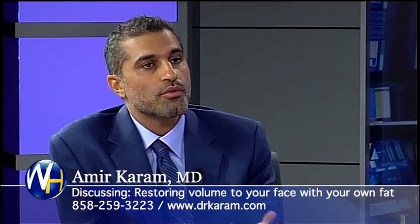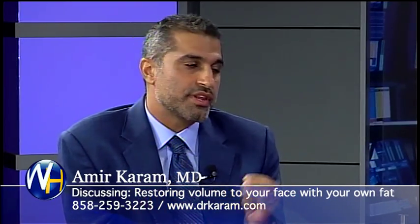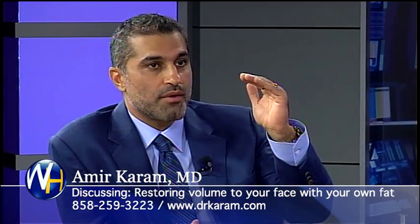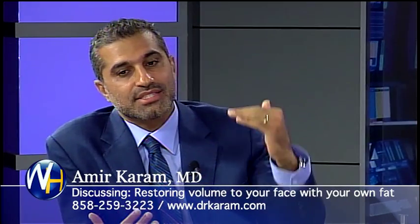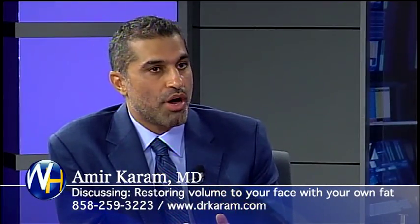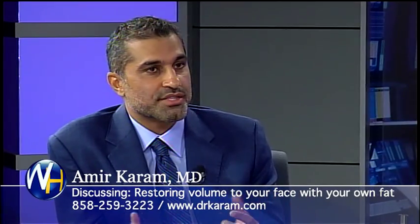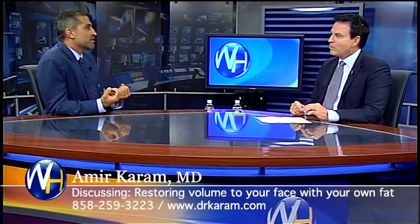Now, why use somebody's own fat over products like Juvederm or Restylane? What's the big advantage? The big advantage is that all the products we have on the market today are, to some level, temporary. The minute you put them in, they look great — but then you start to lose the fullness from the moment the product has been injected. Fillers can last anywhere from six months to 12 months, and some newer products up to a year and a half to two years. But with fat, because it's your own body, your body accepts it and it becomes essentially a permanent augmentation. One of the adages in plastic surgery is replace like with like. If you're losing volume related to fat, then the best way to restore it is with your own body's fat.